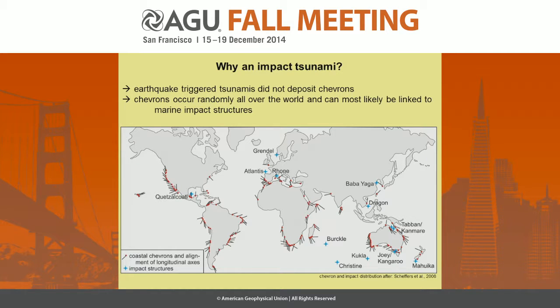This is a map from their 2008 publication depicting all chevron sites. Each of these red points is a chevron or a group of chevrons, and the attached line indicates the alignment of the main axis of those chevrons. Looking at Sumatra or Japan, where we had large earthquake-triggered tsunamis during the last years, you can see there are no chevron structures.